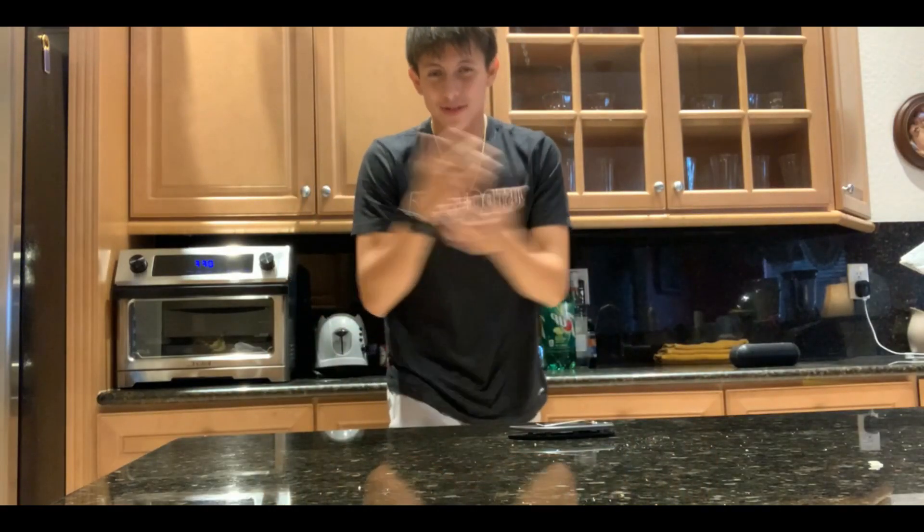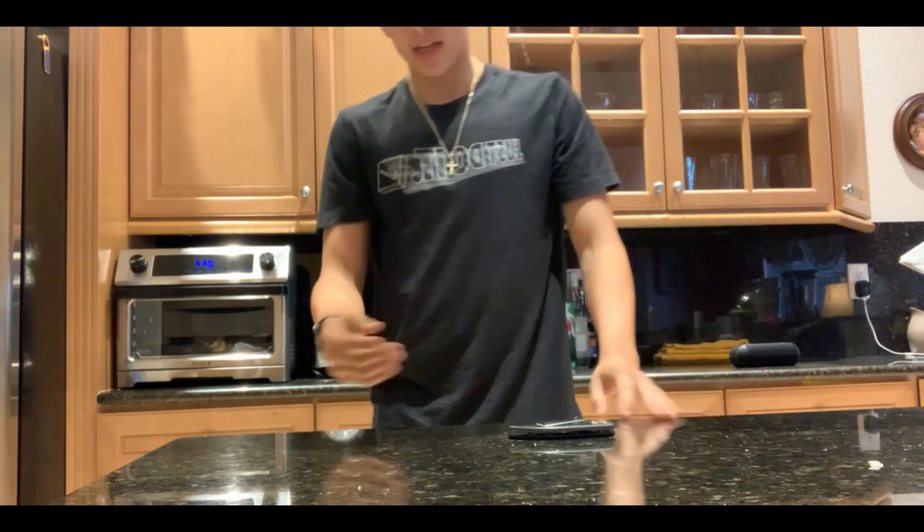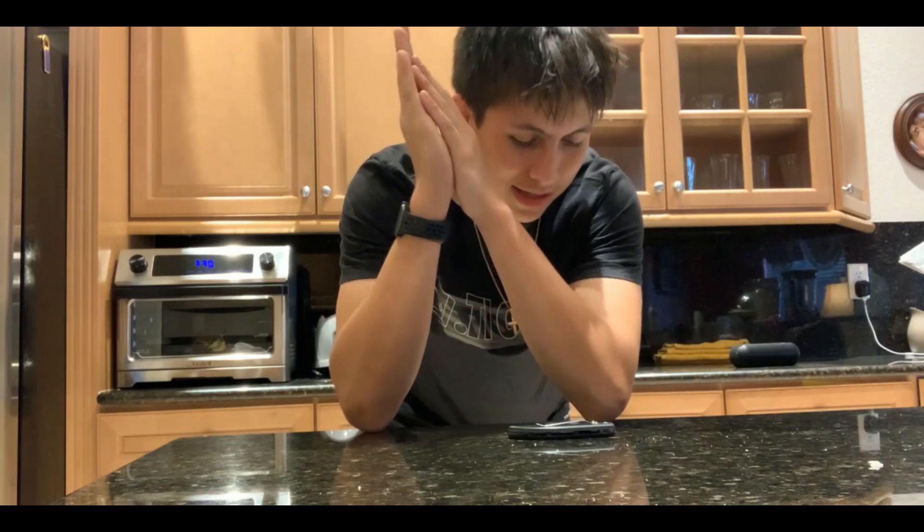Welcome back to the channel, it's Jacob here. Today is April 22nd, 2020 — quarantine sucks. I got two packages I want to unbox on camera: one from Gymshark and one from Ghost supplements.